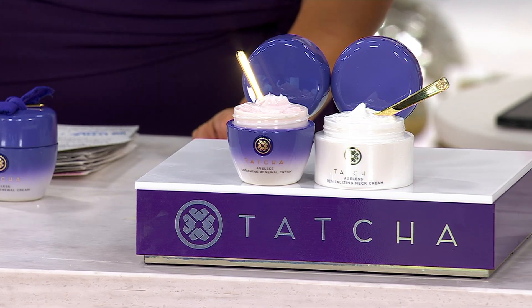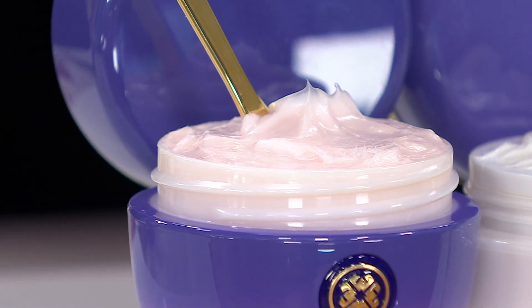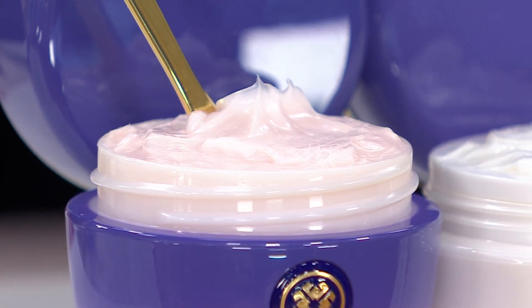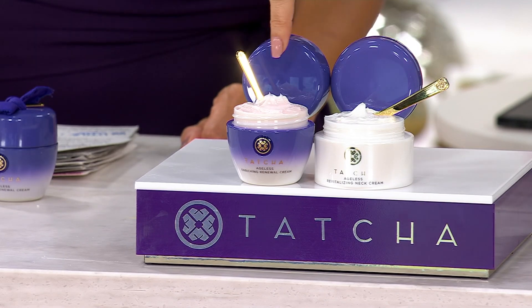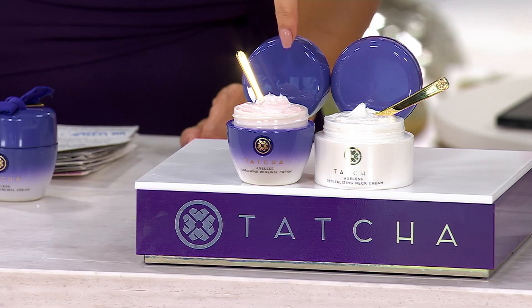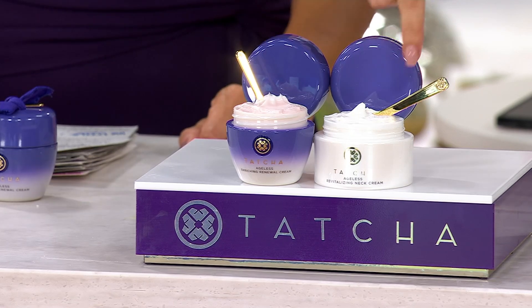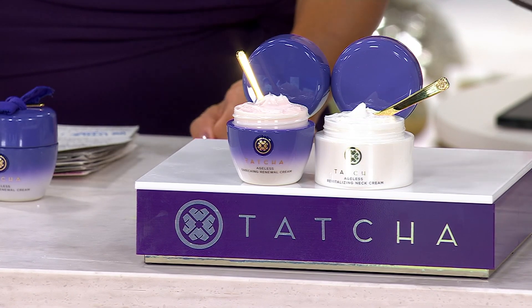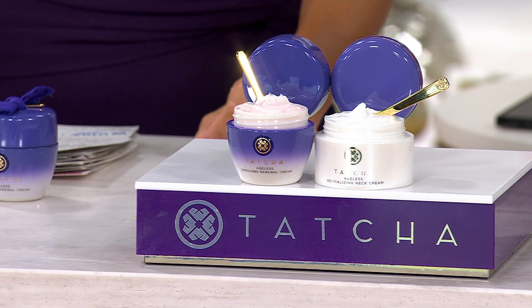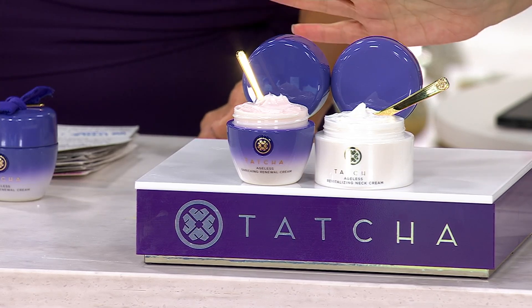I can't even believe I get to say this — the face cream alone is worth $196, what you're looking at on the screen right there. We're saving you $75 on that cream alone, and we're throwing in the $115 neck cream just because it's the holiday season. And free shipping and handling.